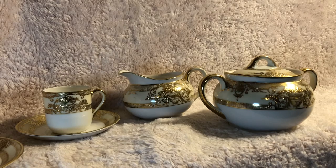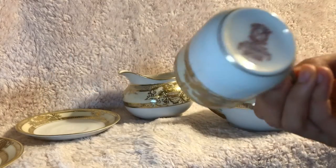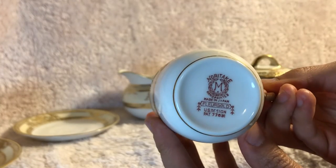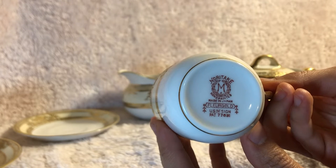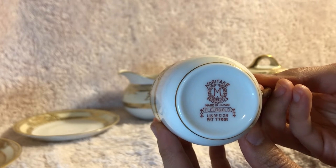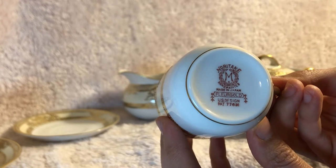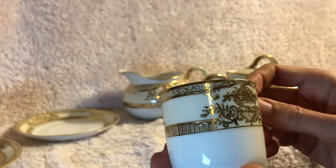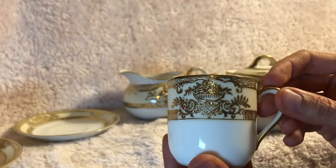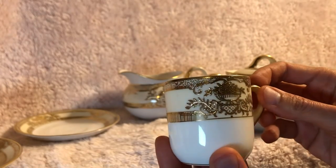Not all the pieces, just what I'm displaying today. This tea set is from the Noritake brand, hand-painted, made in Japan, called Floor Gold. U.S. Design Patent 77631. This is a lovely gold bouquet, hand-painted tea set.